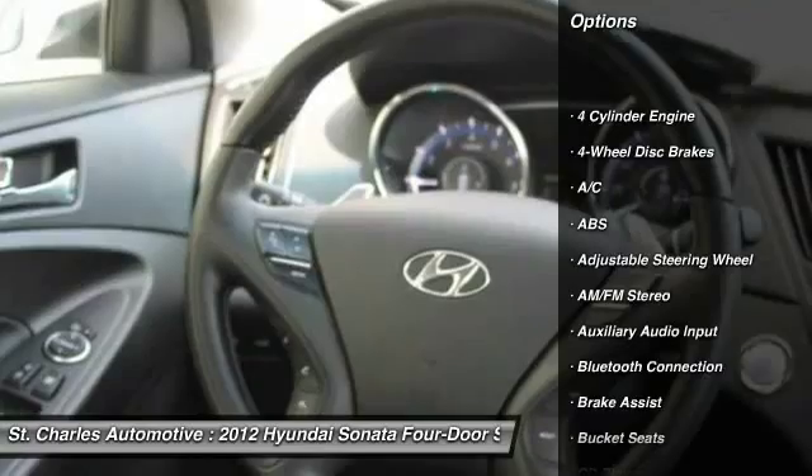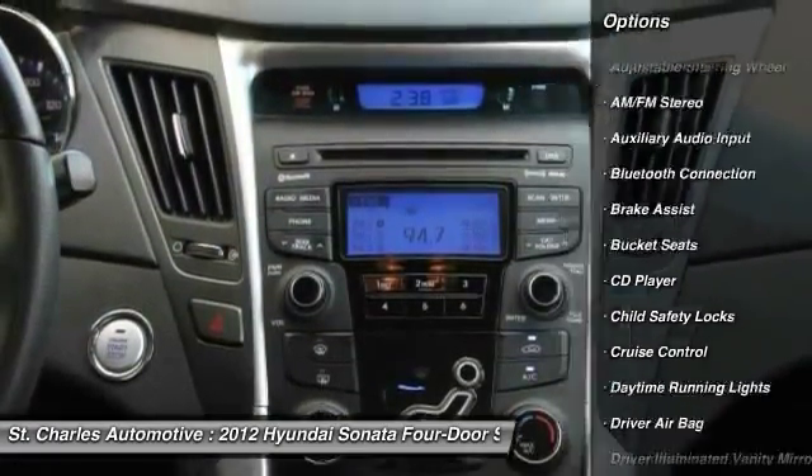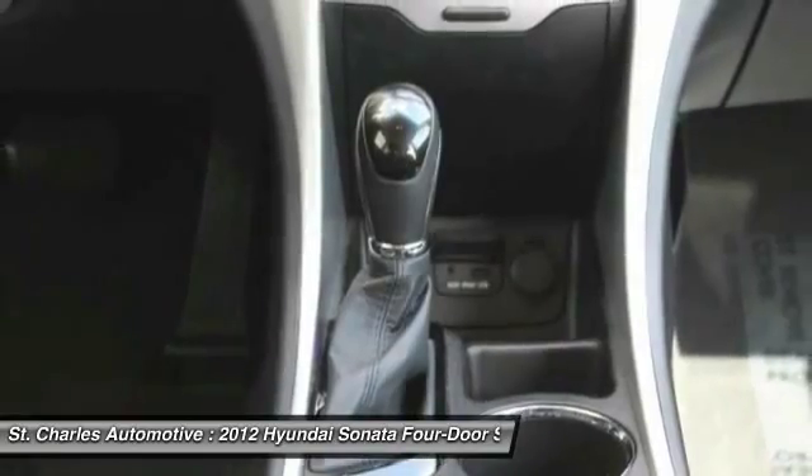Steering wheel audio controls. Stability control. Anti-lock braking system. Keyless entry. Traction control. Bluetooth.